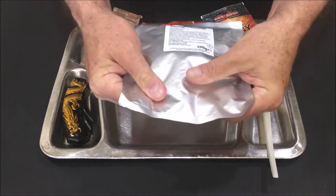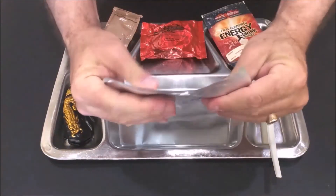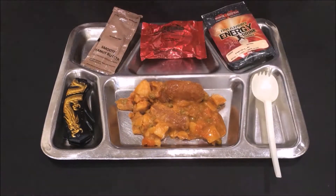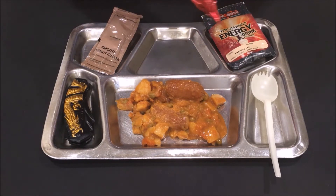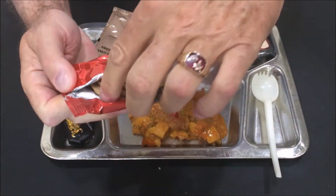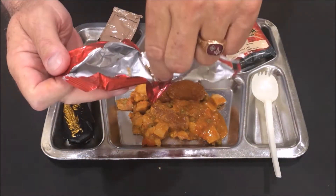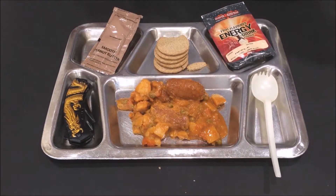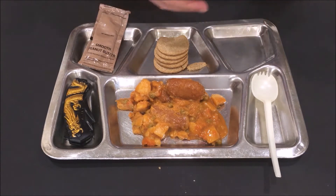Let's go ahead and get the Sausage Casserole out on the tray. Next, we're going to open up the Oats Digestive Biscuits. They look pretty good — not much smell to them.